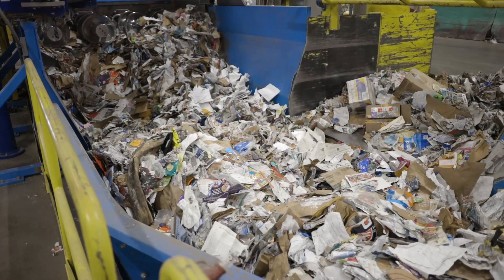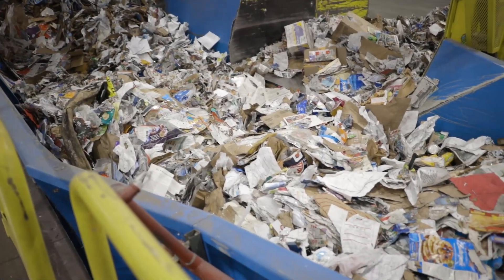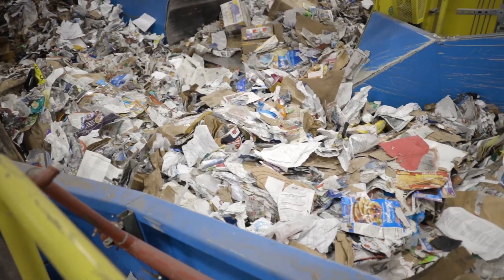Our recycling process starts with paper that comes from the material that you recycle at your curb every week, as well as from post-industrial sources, such as printers. We receive approximately 60 to 65 semi truckloads of waste paper every day.